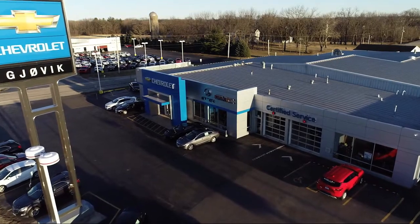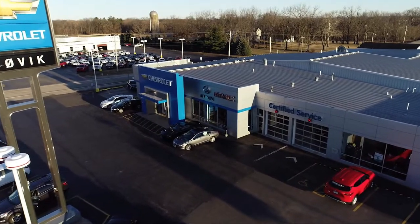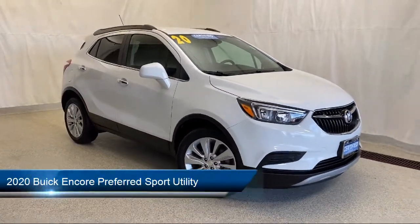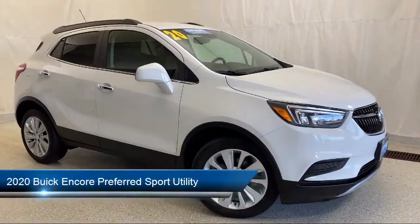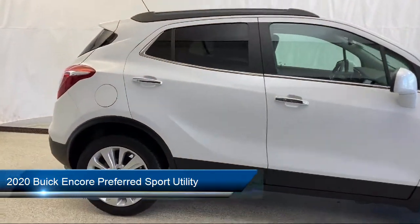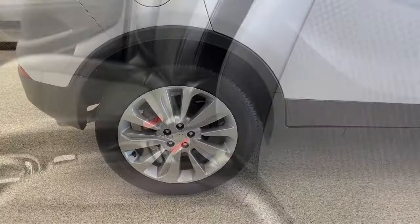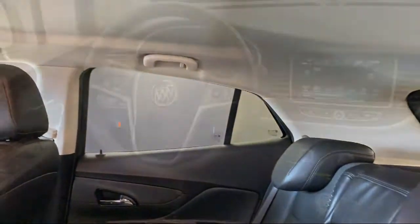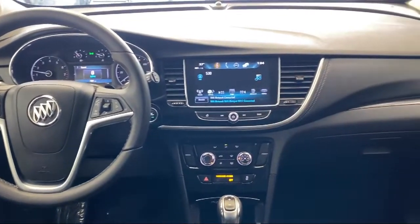Welcome to Jovic Chevrolet Buick GMC. Let's take a look at another one of our great vehicles from our inventory. It comes equipped with Preferred Equipment Group 1SB, split fold-down rear seat, keyless entry, fully automatic headlights, rear view camera, Sirius XM satellite radio, and roof rack.